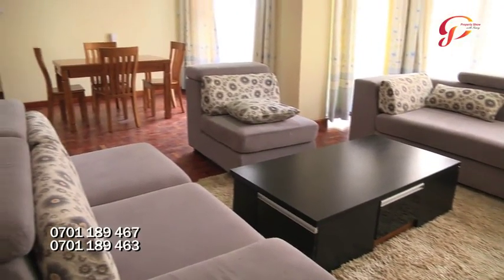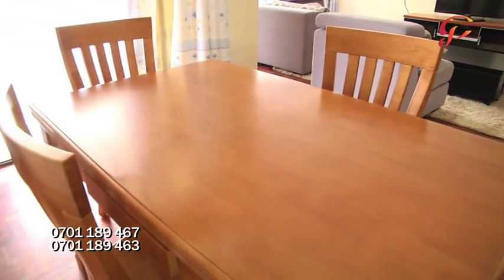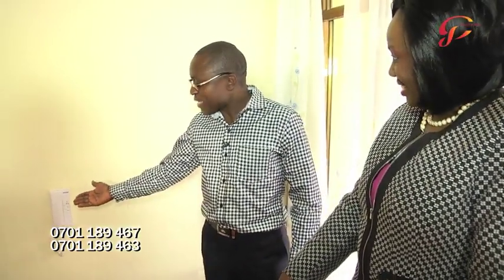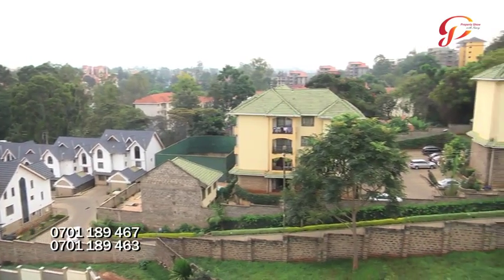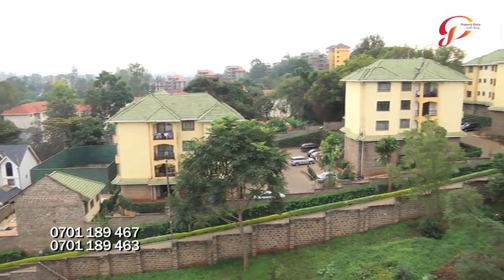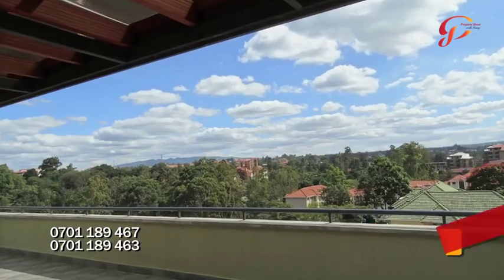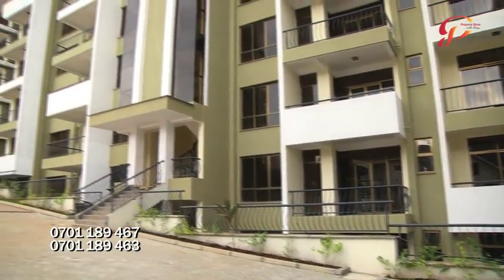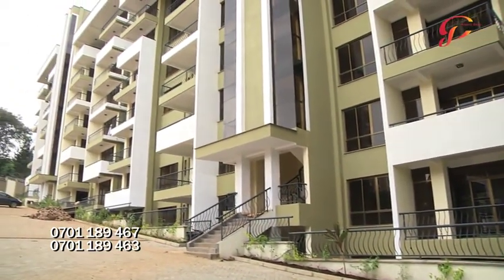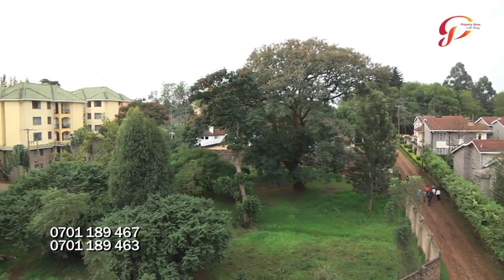From the lounge we move to our dining, which can take up to 12 seats. Each apartment has been installed with intercom so you can receive a call from the gate and pick your visitor from there. This is our very expansive balcony. Something special about Lovington Heights: on the upper floors you can see a panoramic view of Ngong Hills, which is just breathtaking. You can also enjoy the beautiful compound and the greens — the leafy suburbs of Lovington can be enjoyed from the balcony.